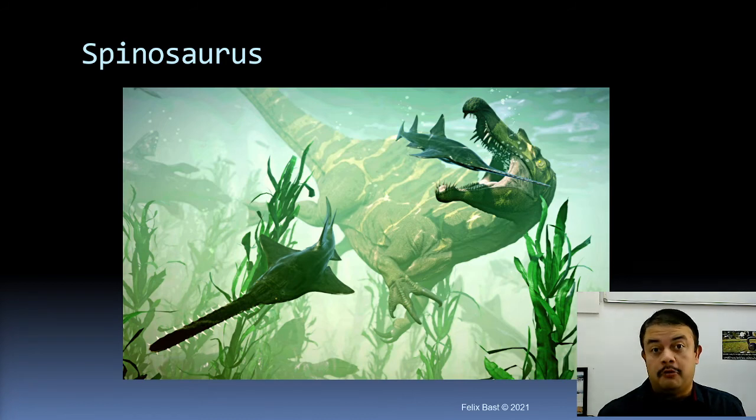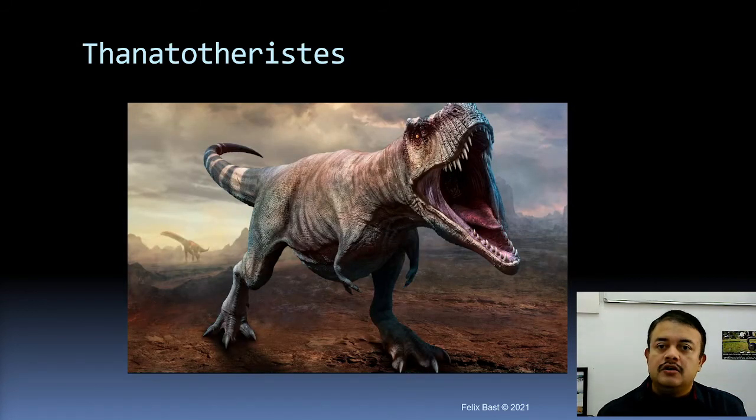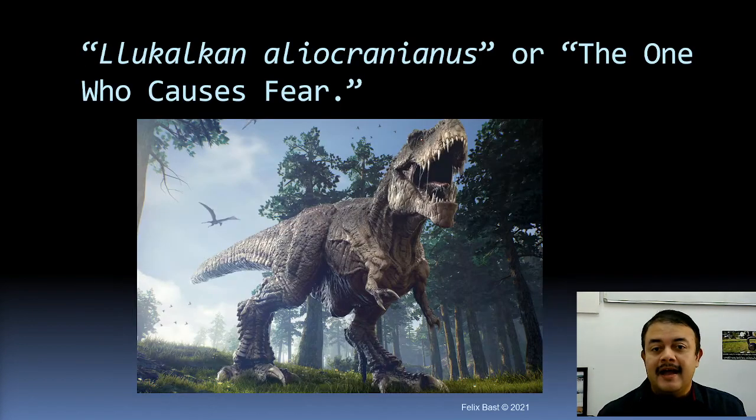Other interesting dinosaurs include Spinosaurus, a possibly aquatic dinosaur that was also devastated by the KT extinction event — making it a mystery why sharks survived while even aquatic dinosaurs like Spinosaurus did not. There are also scary-looking dinosaurs like Thanatotheristes, which in Latin means 'reaper of death,' and Lokiceratops, meaning 'the one who causes fear.' The dinosaur world shows enormous diversity: not all dinosaurs were carnivores — some were omnivorous and some were herbivores.